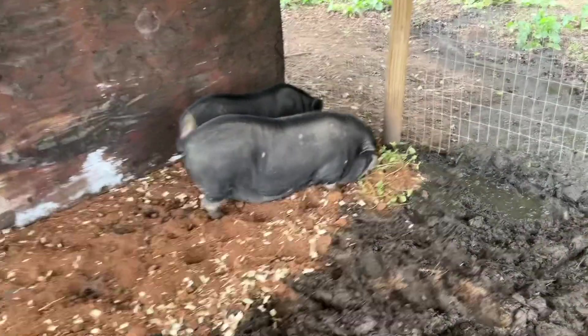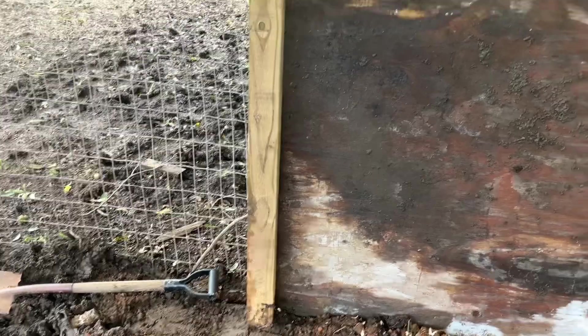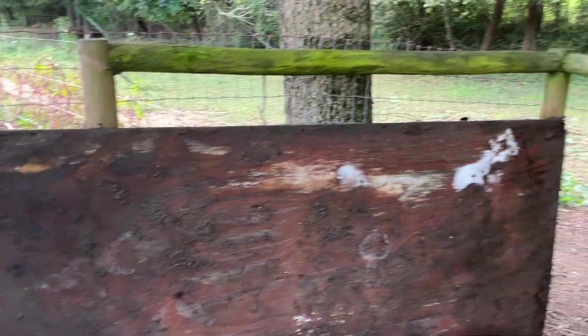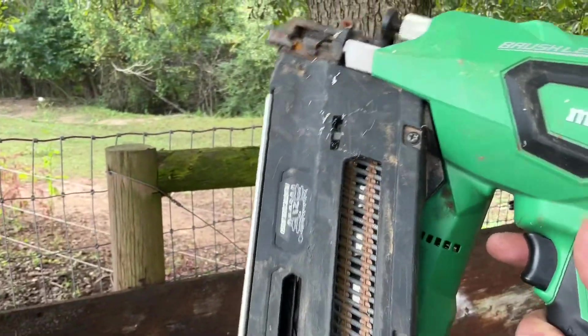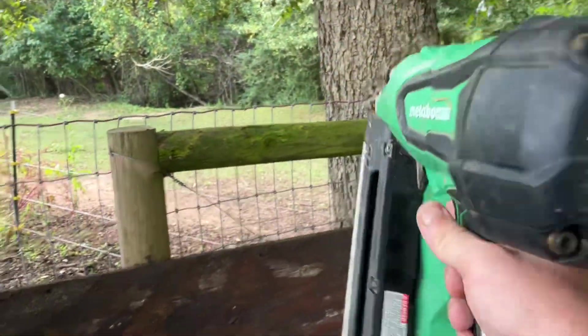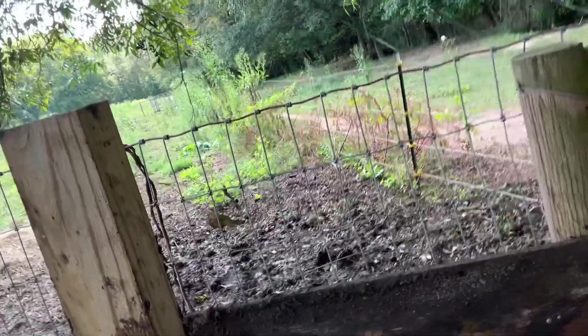The pigs are enjoying the grass on top of that dirt. As you can see, I got the 4x4 in — it's not cemented in or anything, it's just sitting there. I've got my trusty Metabo brushless battery-powered nail gun. Anytime I can use my tools, I love to use them. Let me turn this thing on real quick.